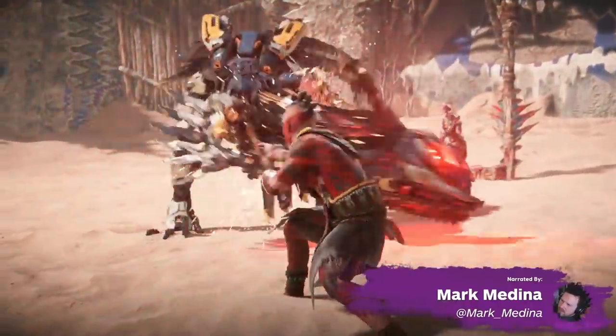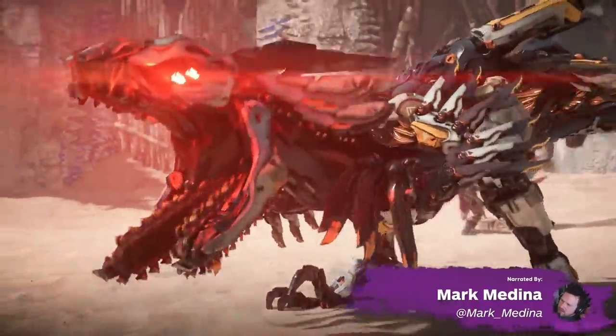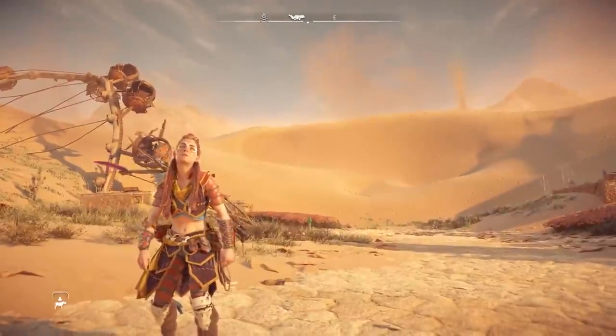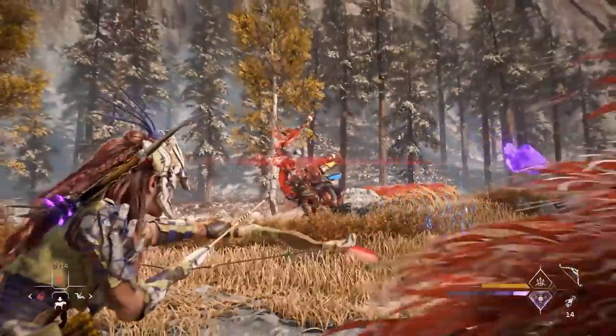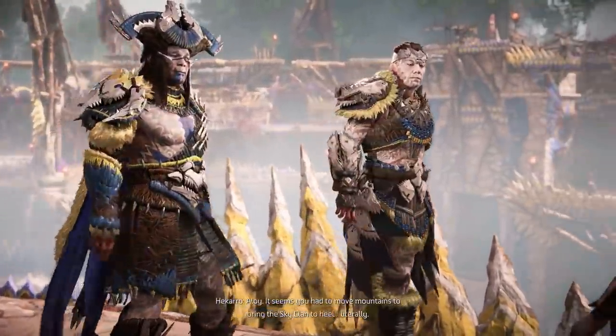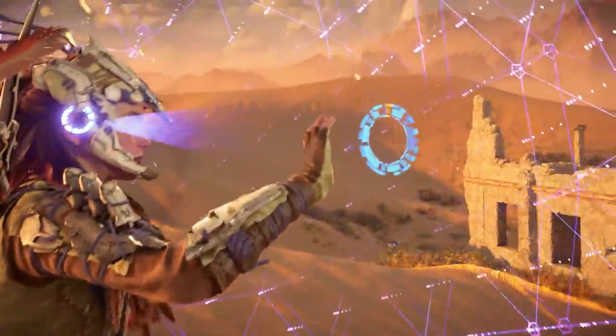Horizon Forbidden West is a deeply involving experience full of imposing machines, warring tribes, and a ton of lore to uncover. It's also an astounding technical achievement with an attention to detail across its gameplay, characters, and visuals that had us shaking our heads in disbelief. Here are our favorite amazing little details found in Horizon Forbidden West.